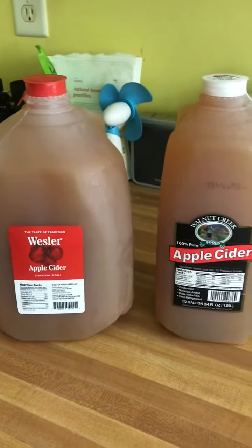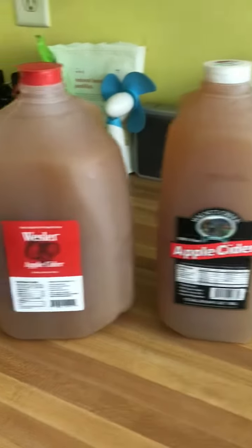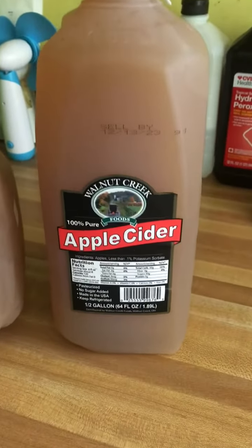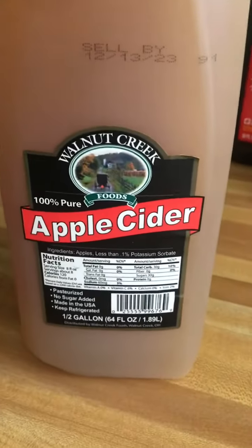I want to show you guys something. One of these isn't apple cider — it's one that's made to look like apple cider. It's Walnut Creek.